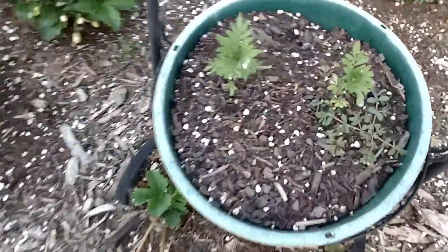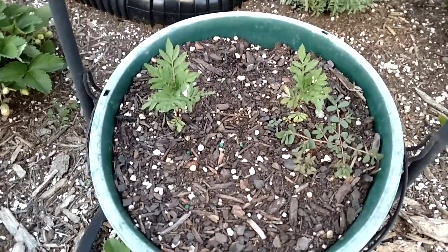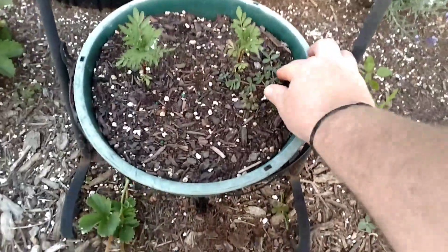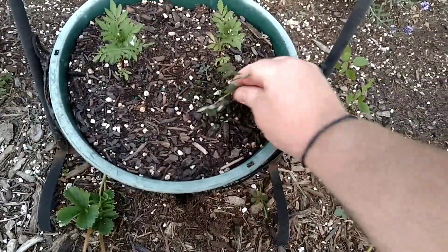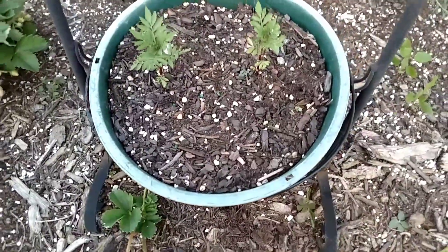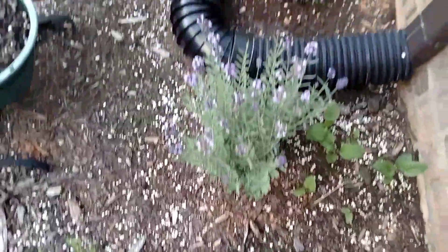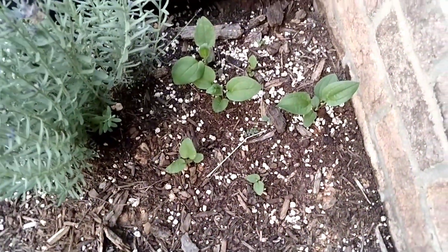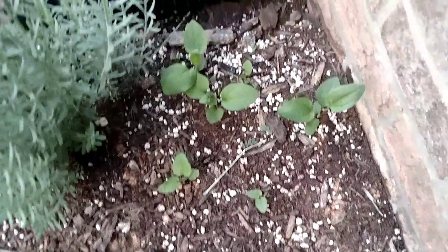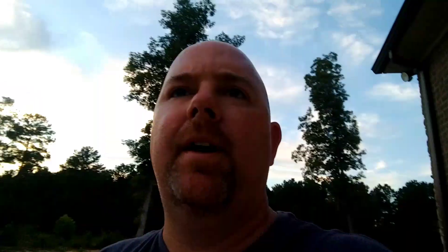Here are two marigolds — I got these seeds from Dan at Home in the Sticks. He sent them to me. I'm not sure why the sedum keeps coming up everywhere in this mix — it's popping up everywhere. Here's some lavender I planted; it's looking really good. And these right here are some coneflowers that I planted from seed back here. They're not really shooting up like I'd want them to — I'll eventually move them.